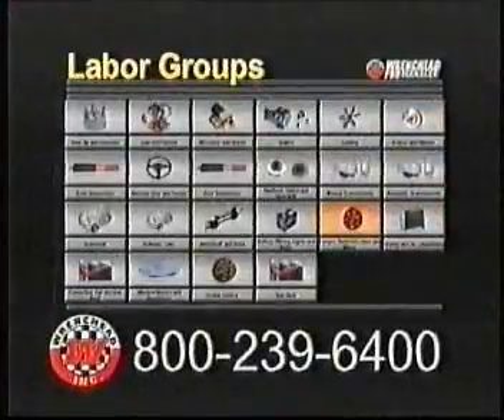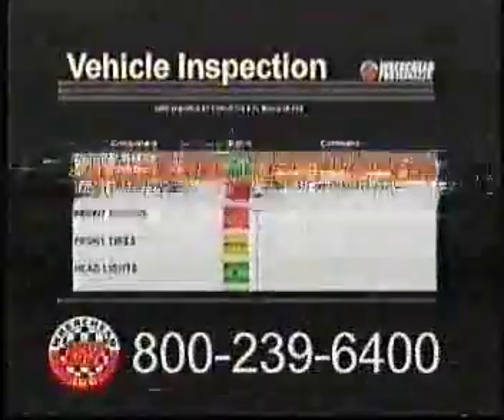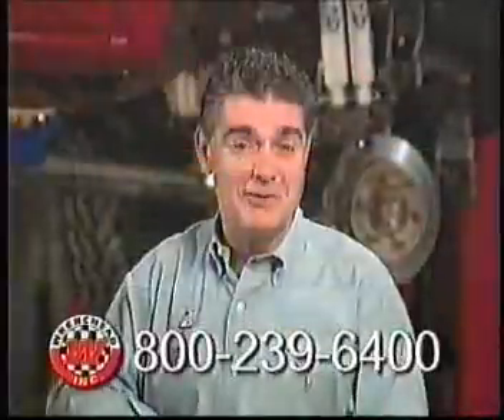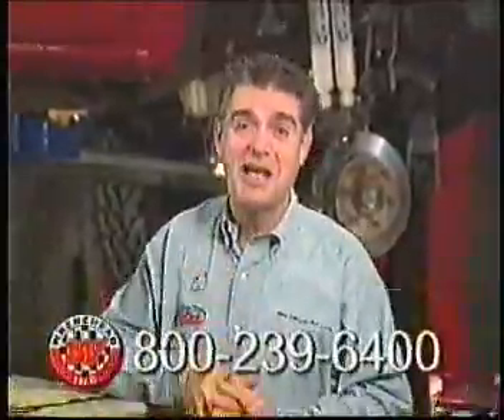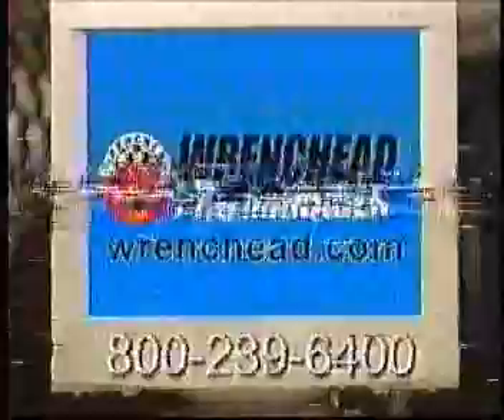It's easy. Writes repair orders, estimates labor hours, finds and orders parts, and tracks your customers, just like OEMs. Pro Manager software doesn't cost, it pays. Check it out. For a free test drive, visit wrenchhead.com or call.